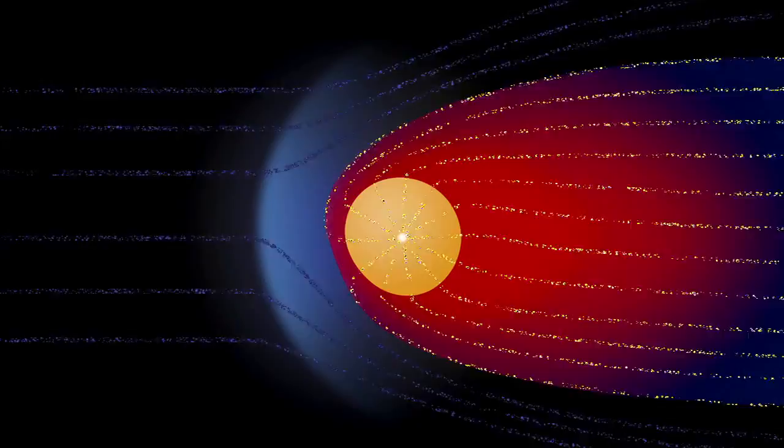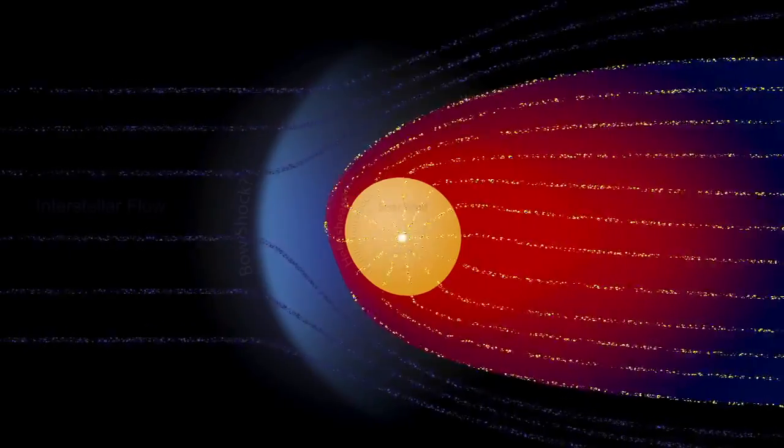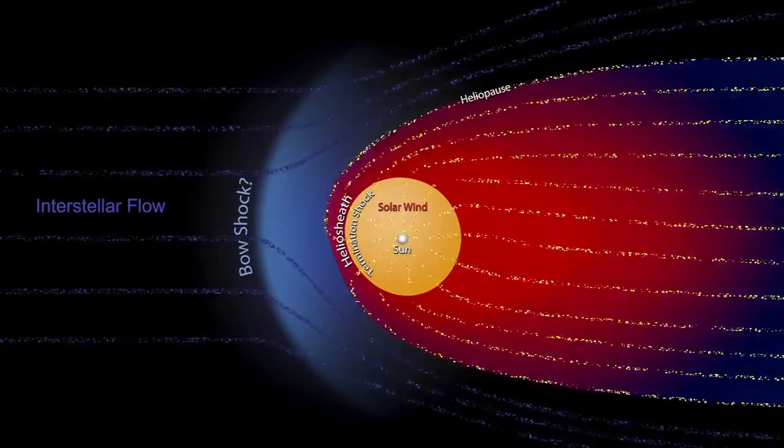That means it's 11 billion miles out. And Voyager 2 is 9 billion miles out. They're very near the edge of the bubble the Sun creates around itself, called the heliosphere. We're getting very close to the boundary.